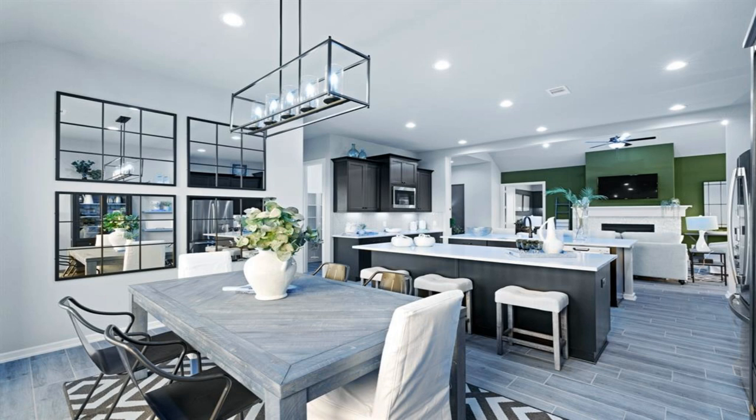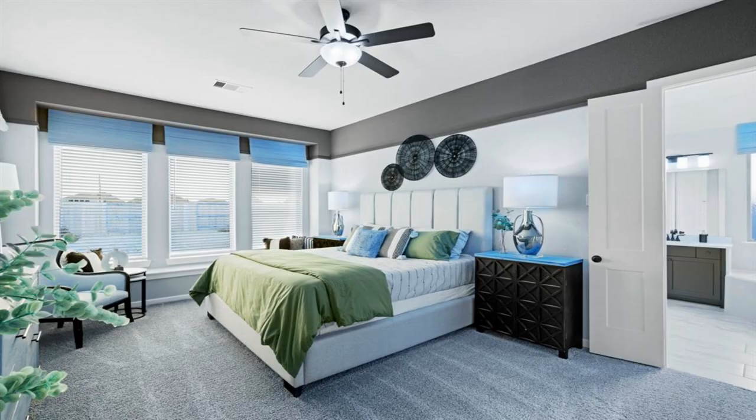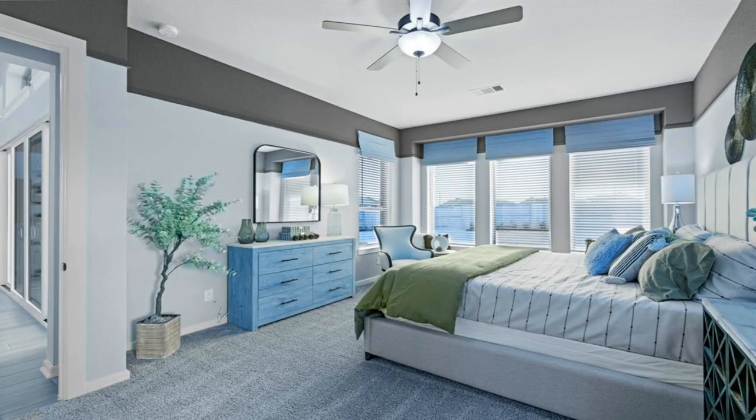Note: new home under construction. Photos are representative. Selections and features will vary. For more info, contact Jesper Holmes in Meridiana. September 2023 estimated move-in.